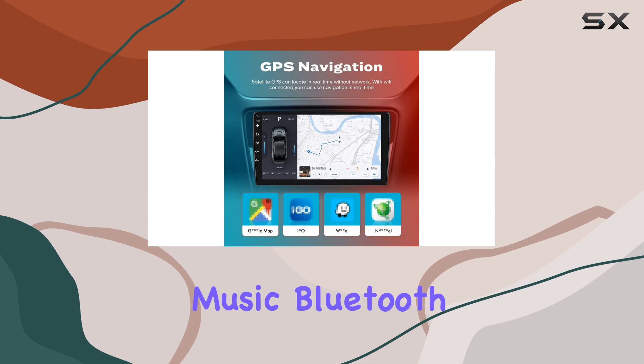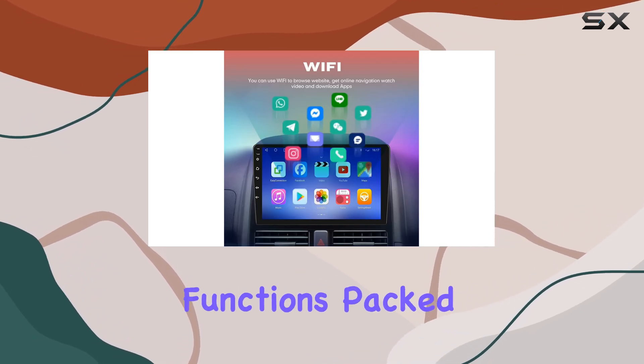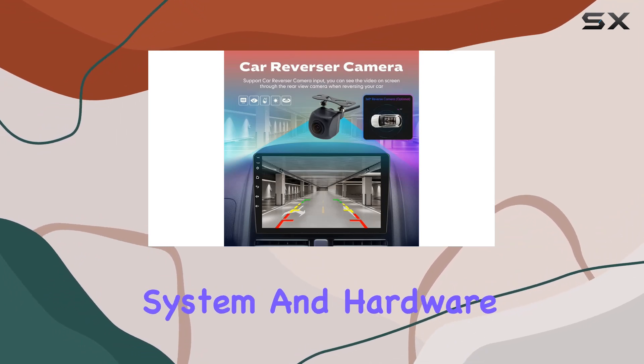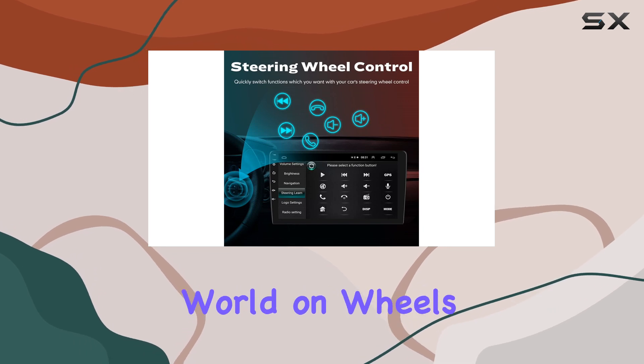Navigation, video, music, Bluetooth, Wi-Fi, and steering wheel control are just some of the myriad functions packed into this unit. Thanks to its powerful Android system and hardware, it's not just an upgrade — it's a gateway to the digital world on wheels.